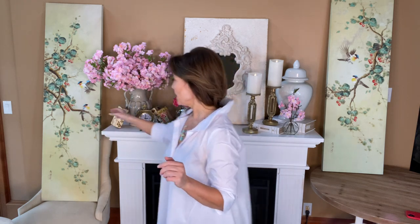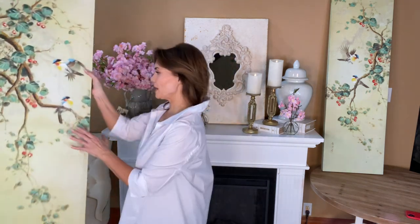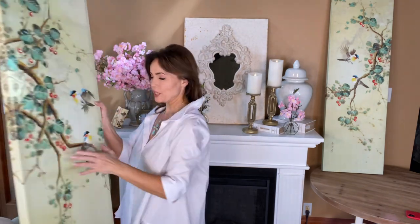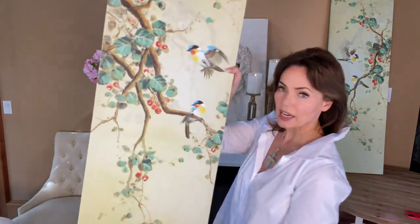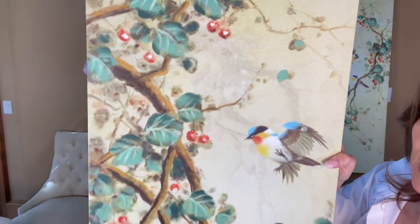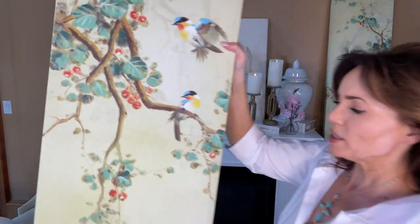One of the things that really makes a room are some beautiful, bold, large-scale pieces of art. These panels are gorgeous — they come as a set, almost 60 inches high and 15.8 inches wide. Each one is a beautiful canvas on a wood frame, ready to go. The artwork features beautiful birds — very elegant, very timeless.